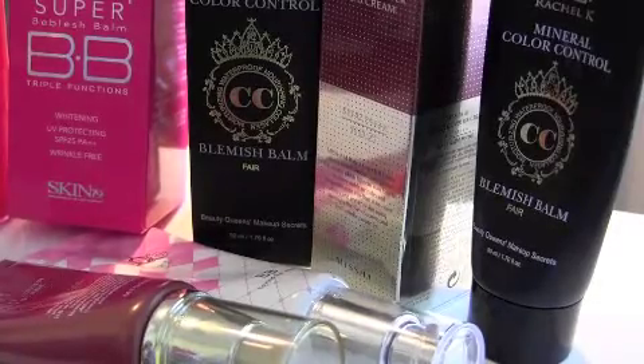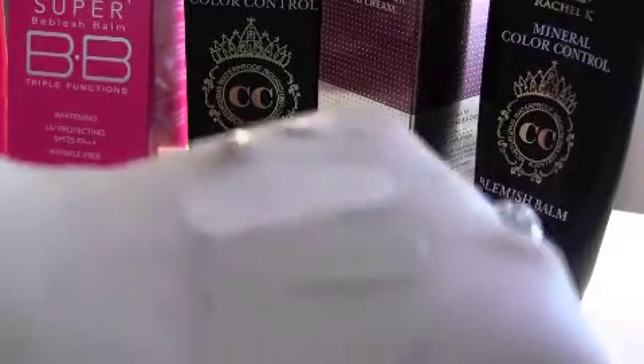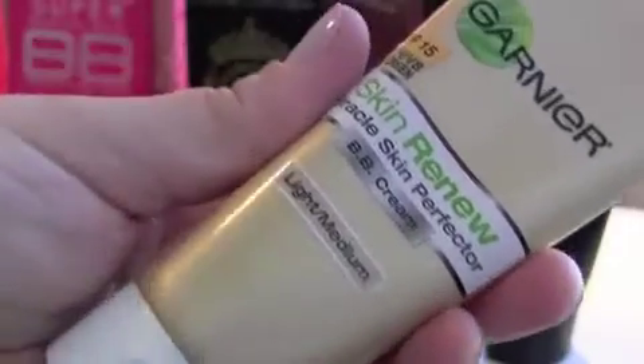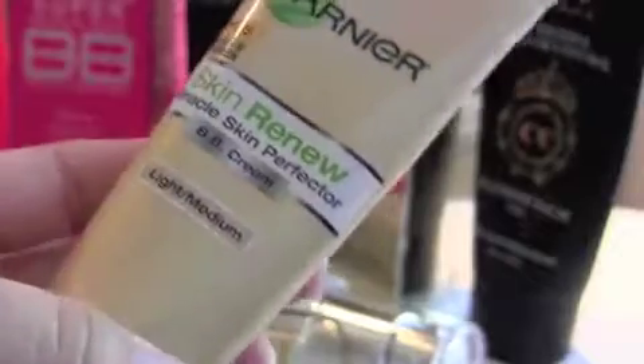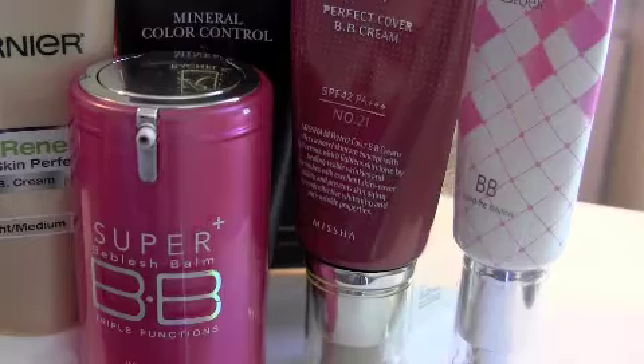I know that some US companies are also trying to come up with BB creams. I did purchase the Garnier BB cream, and this one has actually a thicker formulation than any of the BB creams I have. This did not work for me, and I have combination to oily skin — so just keep that in mind. If you have drier skin, I think you would love this. That is it for now, until the next time, bye!